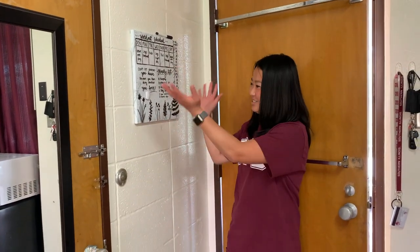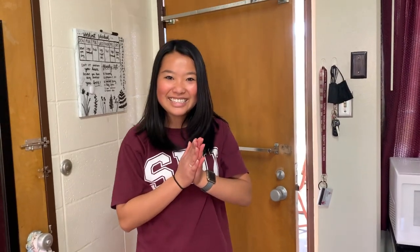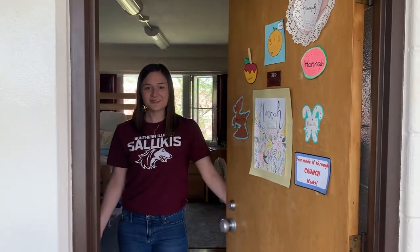My cute little drawings on the board — I think that's it! On to the next one. Welcome to Warren 316.